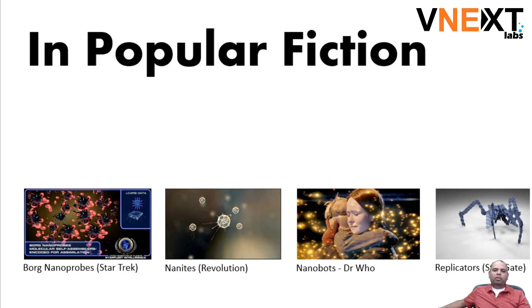The same with nanites, or in the case of Doctor Who nanobots, they are somewhat like a dust around people. Replicators are robots that could self-create — they could create more of themselves — and they worked as a group, so they had group intelligence. In popular fiction there have been many examples of nanobots.